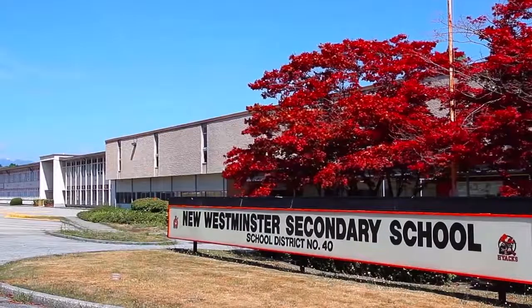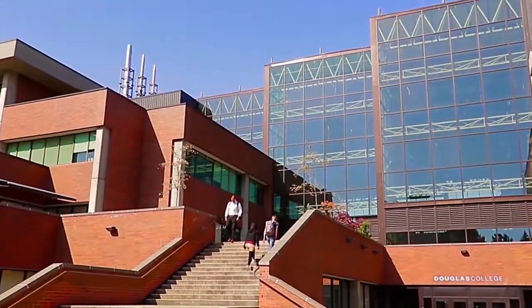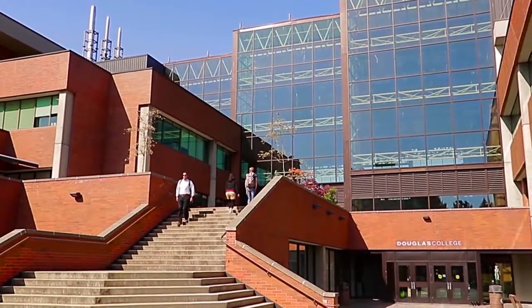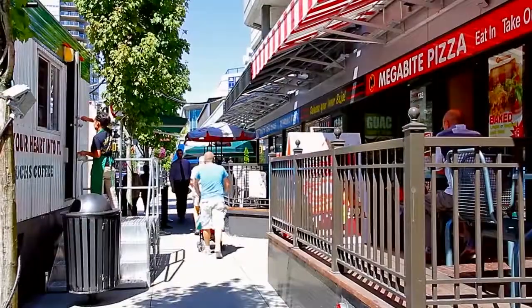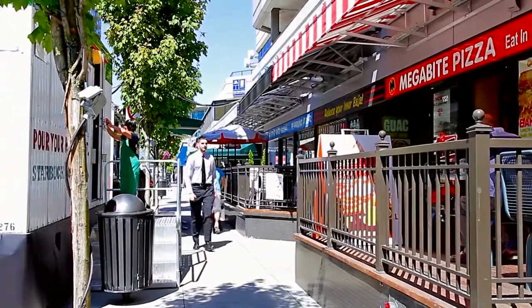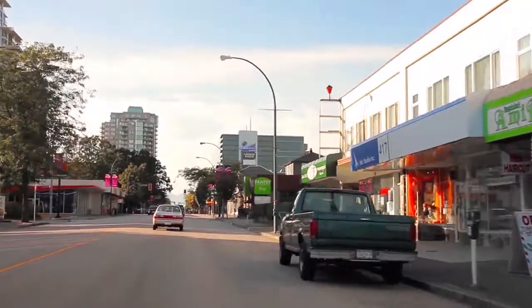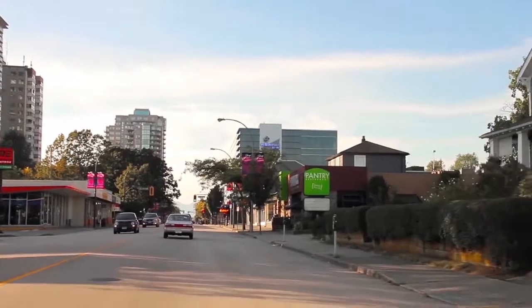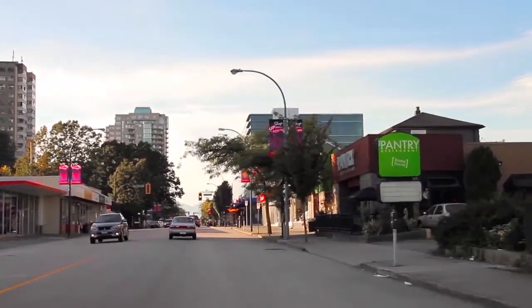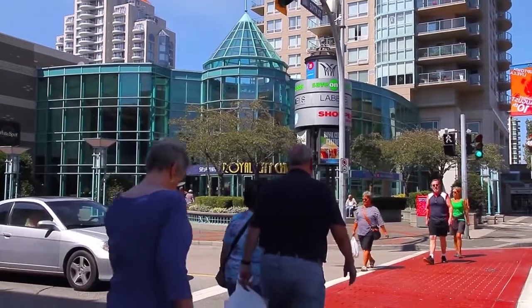Along with New Westminster Secondary and Lord Kelvin Elementary, this area of New Westminster is also home to Douglas College. From the intersection of 6th Street and 6th Avenue, the streets are packed with an eclectic mix of neighborhood shops, boutique storefronts, cafes, and restaurants to satisfy any craving. More retail options can be found at Royal City Centre along 6th Avenue.